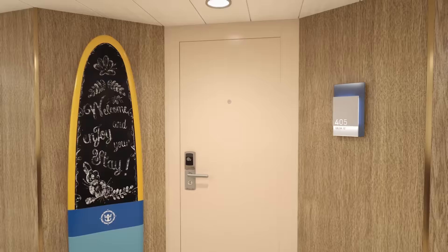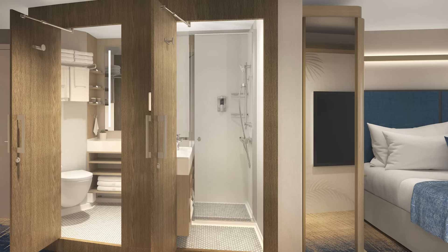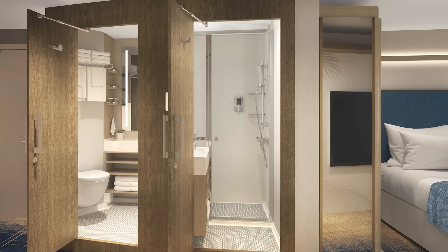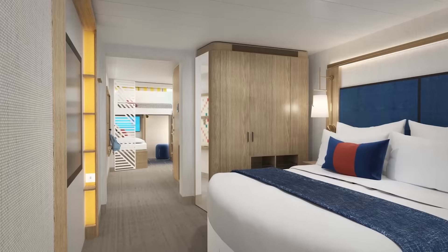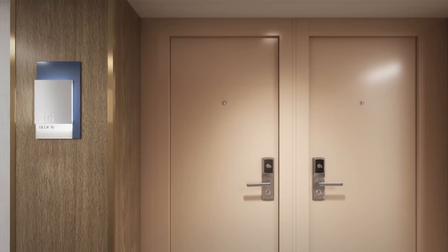Starting off with the Family Infinite Ocean View Balcony, this can accommodate up to six people. It's 285 square feet with a balcony size of 50 square feet. What's interesting is there's a split bath here, which means two people can use the bathrooms at the same time — one person can shower, one person can use the commode. This is a really helpful feature for families because one person can't hog the entire bathroom. This is a new concept: an infinite balcony concept, something you're going to see repeated a lot. So what is an infinite balcony?